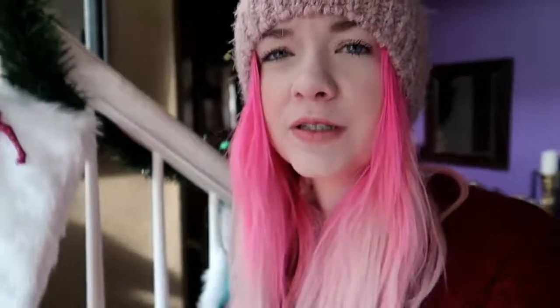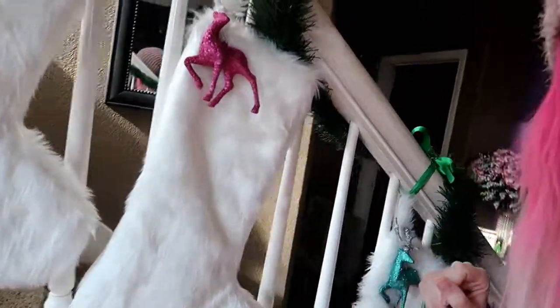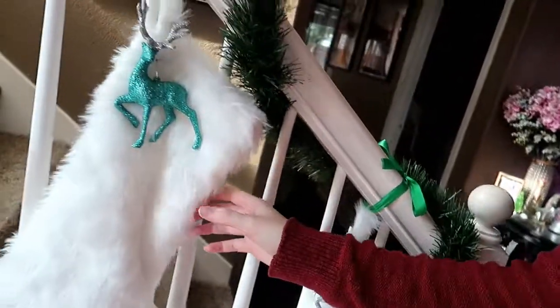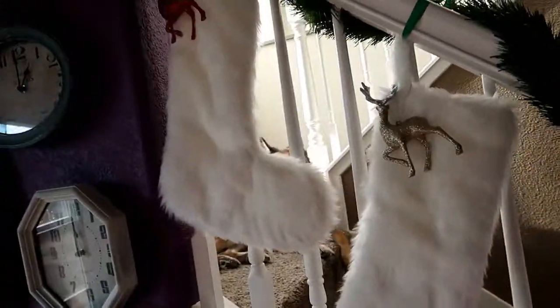We got these stockings at Hobby Lobby on Black Friday — they were half off or 40% off, so they were only about seven dollars each. We also all got a matching reindeer ornament: Hannah's, then mine, then Teresa's, then mom's, then her grandma's, then dad's. So our stockings are all set up.